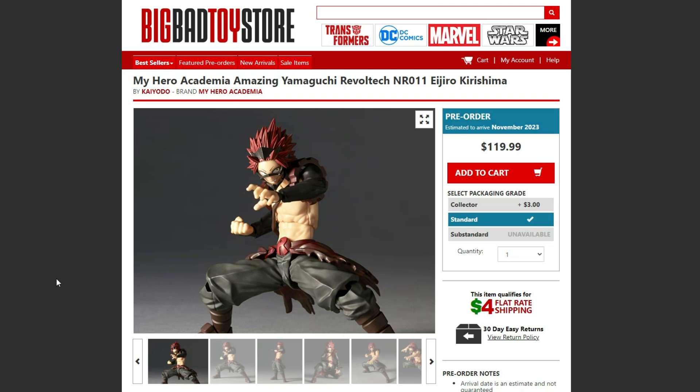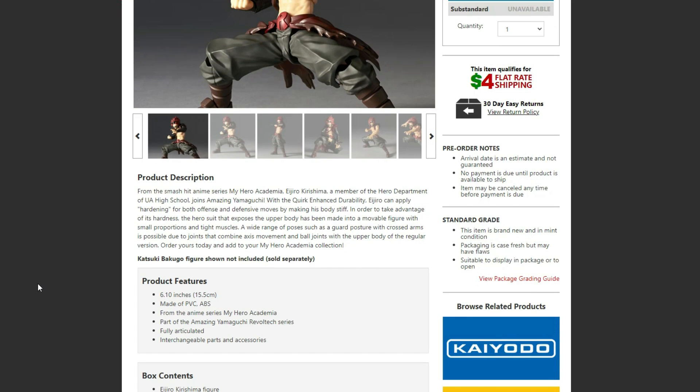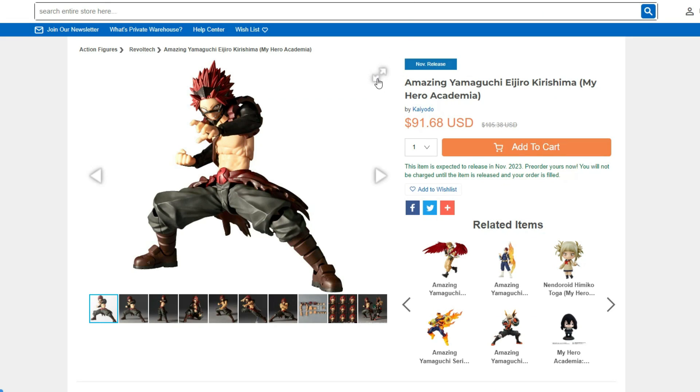The release date is actually pretty soon and I'm really happy with that. The figure is actually pretty decent height too — 6.10 inches tall. Not too bad. Right here we got some great pictures from HobbyLink Japan, retailing for $91.68, also releasing in November.